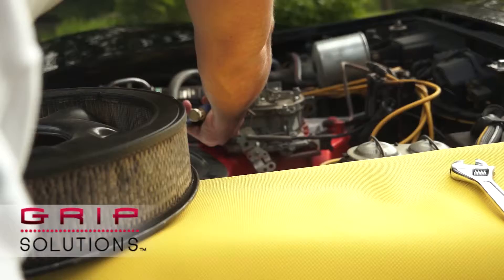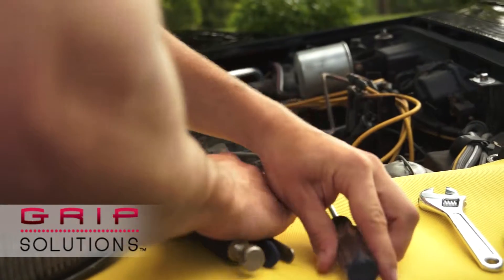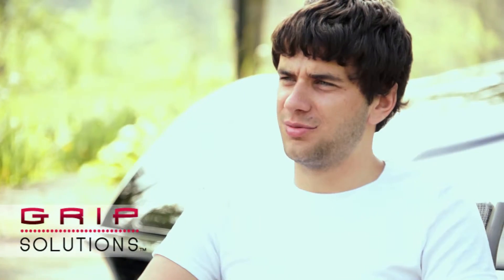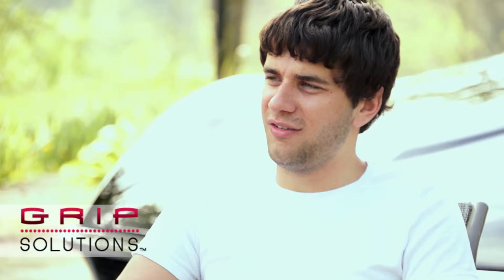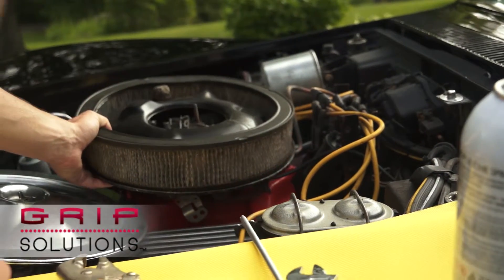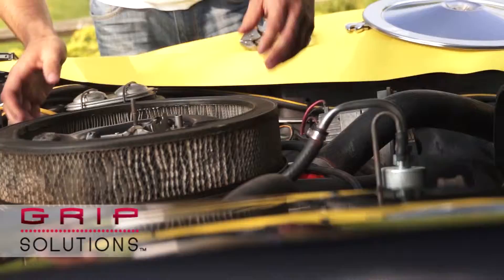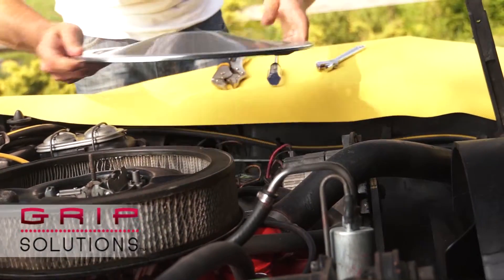In the past, working on a car was always such a dreadful task — tools everywhere, parts everywhere, nuts and bolts all over the place. The Grip Solutions mat allows me to put everything on the mat without having to worry about it falling anywhere or rolling around on the ground. Its slip-resistant padding allows me to keep everything accessible and very organized while working on my car.